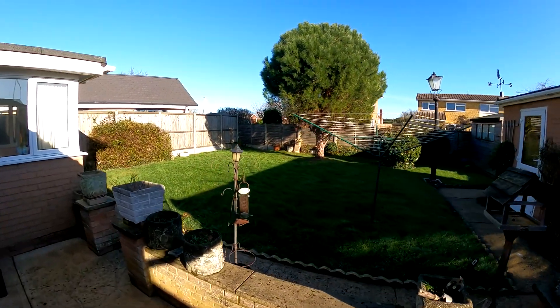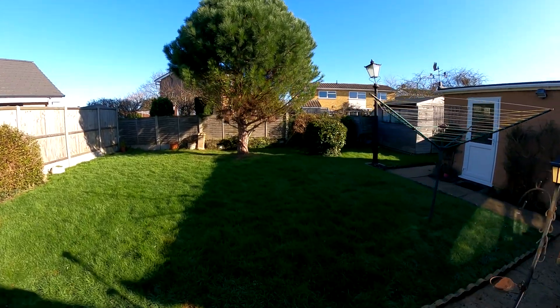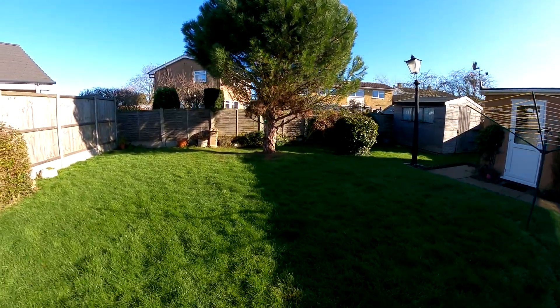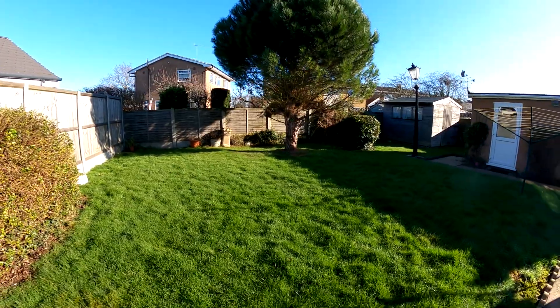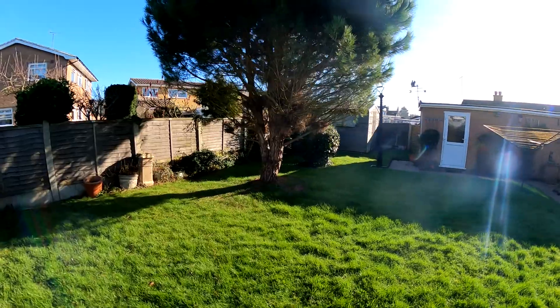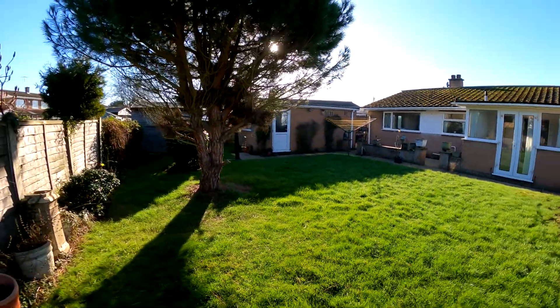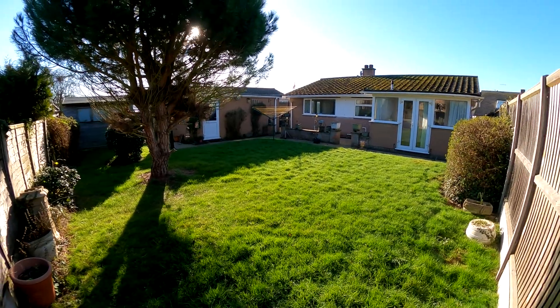Here we are in the rear garden, where we're just going to take it all in before we start wrapping up today's tour. On the right-hand side, you can see that you've got the access through into the detached garage as well. I really do hope you've enjoyed taking a look at the property with us today, and don't forget, if you like the way that we're presenting our properties in these video tours, why not give us a call today to book your own free valuation?